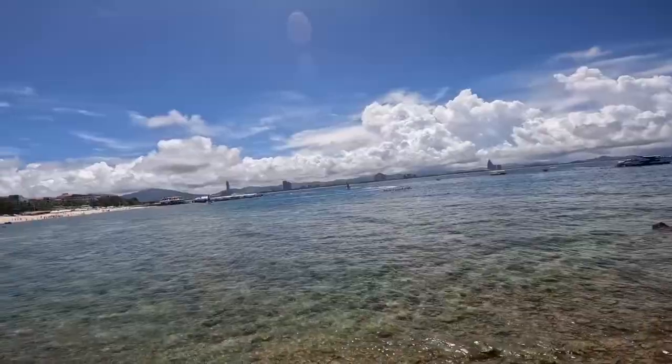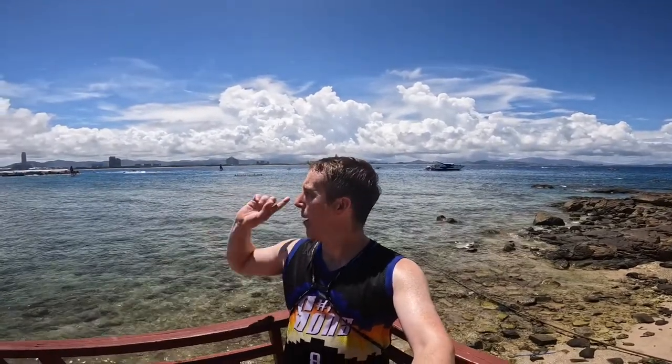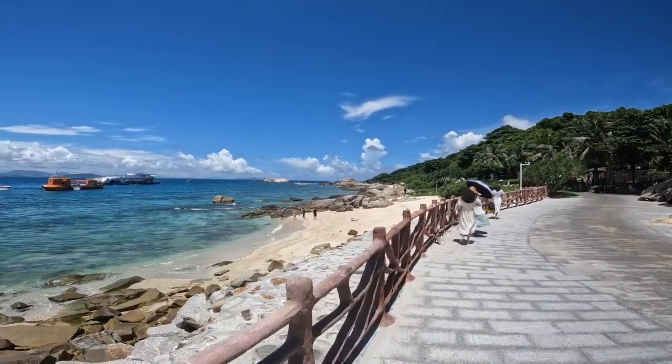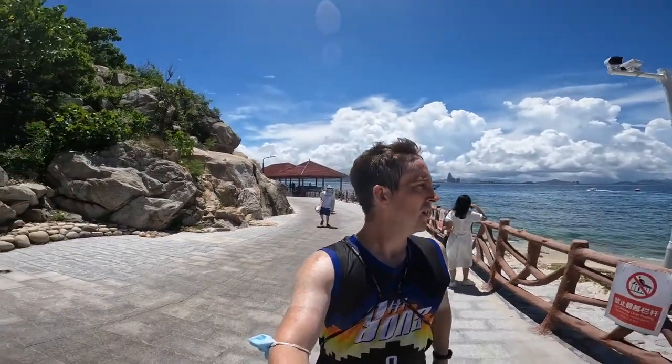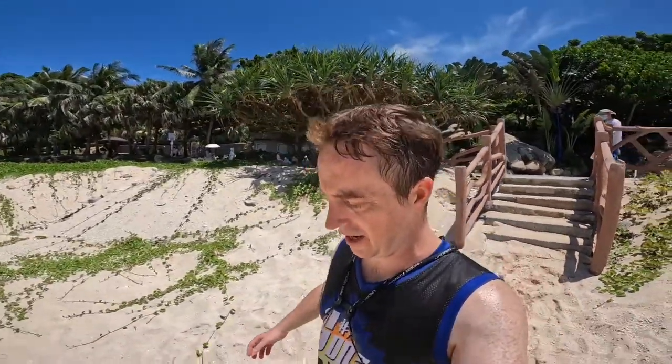Let's check out this viewpoint — oh, sailboats! That bay looks incredible. If I ever come back to Sanya, I'm going to spend the money and stay at one of those hotels. It looks like we're going to be able to walk out for quite a bit. I'm quite optimistic now about how much more we can see on this island. We've already been here 45 minutes and done over three kilometers. I don't think there's going to be another couple of kilometers, but let's see.